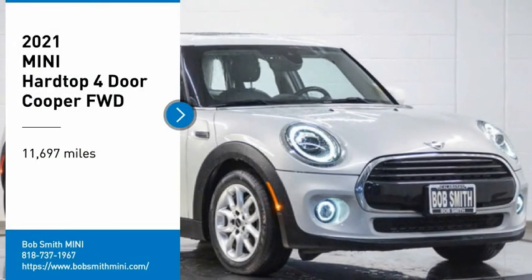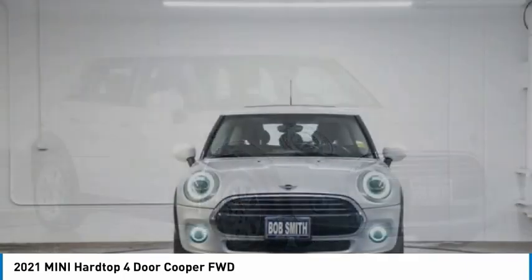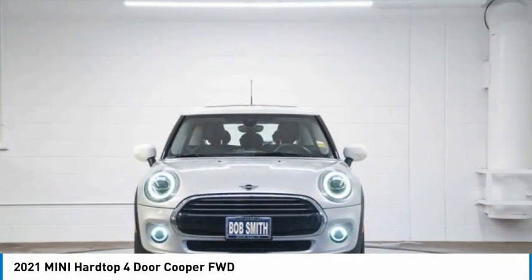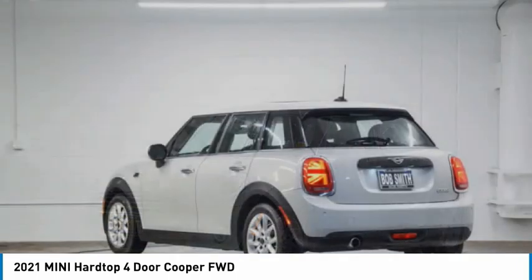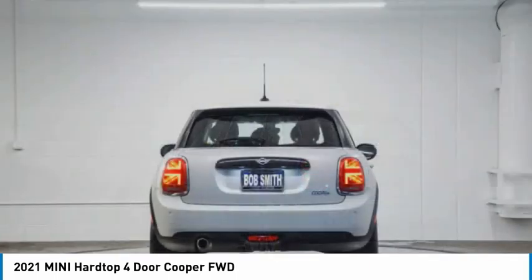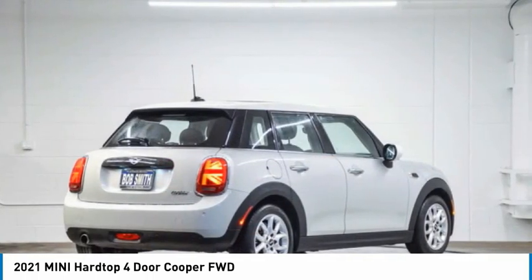Take a ride in the 2021 Mini Hardtop 4-Door. The Mini Hardtop 4-Door comes with agile handling and quick, precise steering that makes it lots of fun to drive. It is loaded with premium features, world-famous feistiness, and is built for sharing.